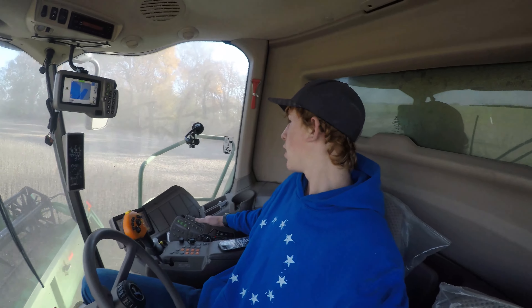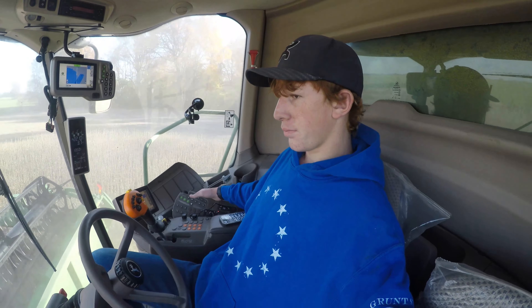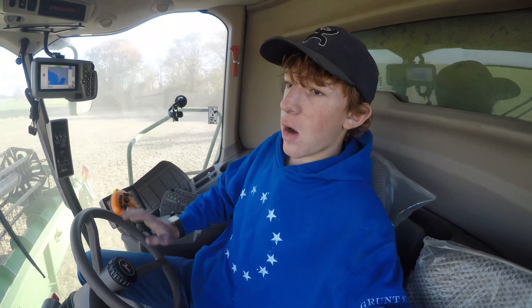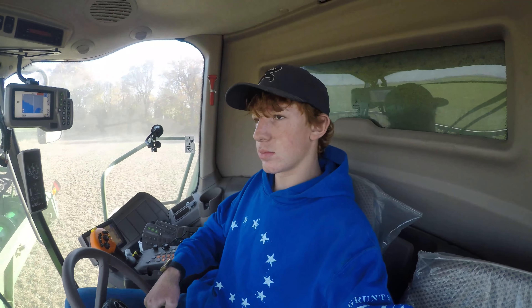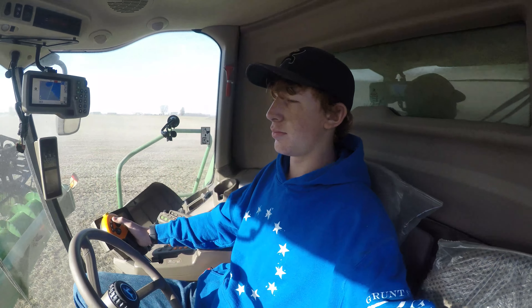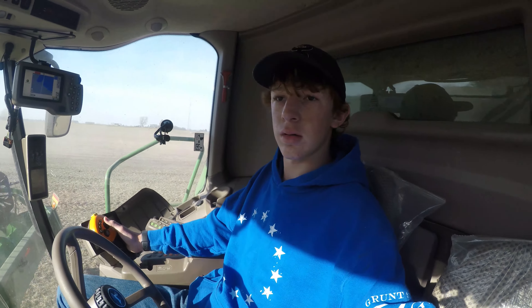Here we are, almost done — another pass or two and that's harvest. Definitely thank you for sticking along for the ride and watching all the videos. I do apologize for getting these edited pretty late — I'm sure as you're watching this it's probably almost December. I'm not sure when I'll be editing these yet, but here we go.